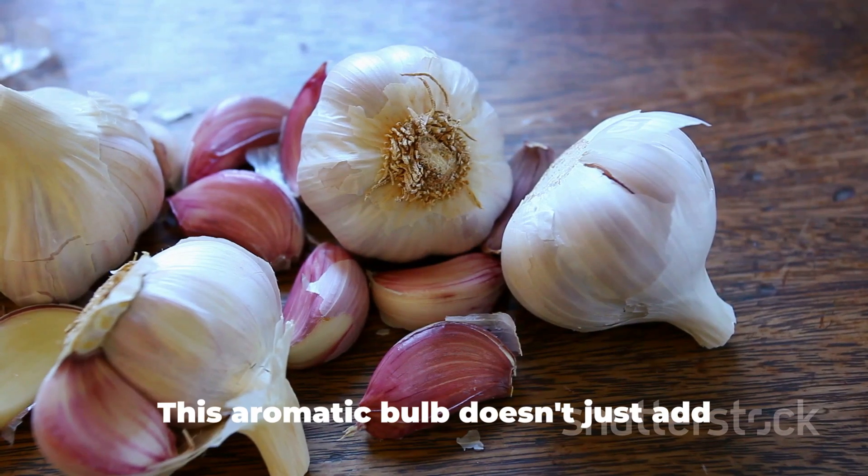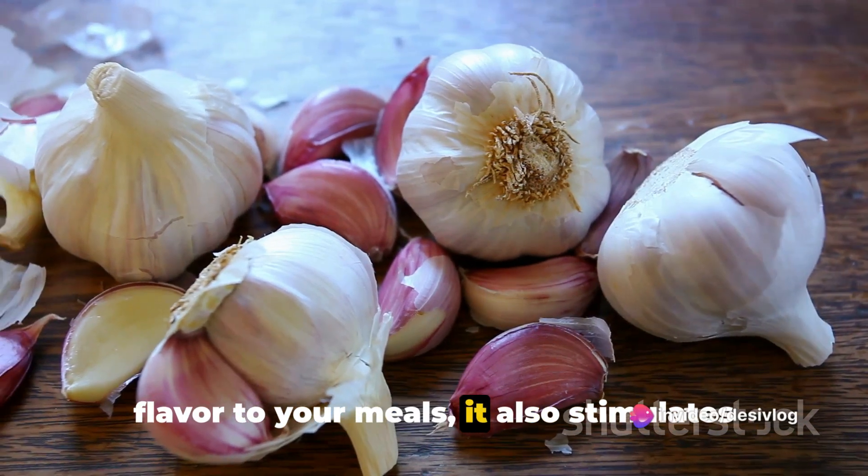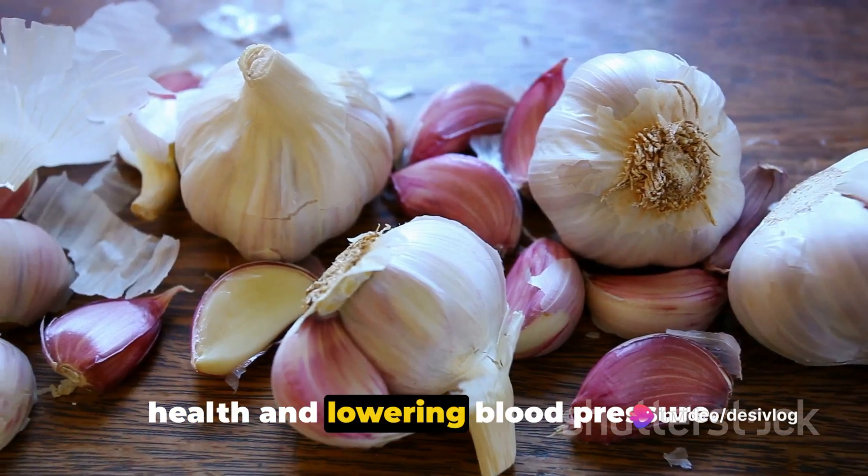Second on the list: garlic. This aromatic bulb doesn't just add flavor to your meals — it also stimulates nitric oxide production, promoting heart health and lowering blood pressure.